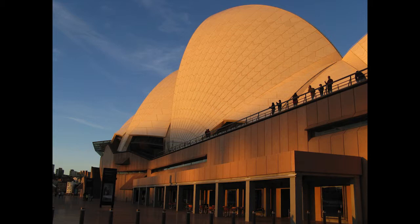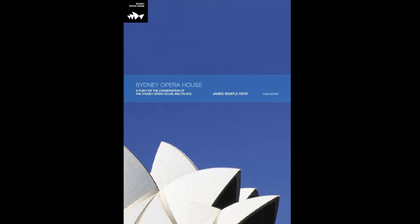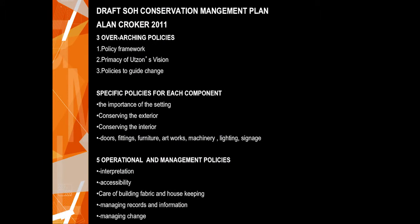The Utzon design principles are a quite unique part of the conservation management plan. There have been three conservation management plans for the house. The 2003 plan, prepared by Dr James Semple Kerr — one of the architects of conservation philosophy for Australia — is very much the statutory document. In Australia these documents are reviewed every five years or when major change is about to take place. In 2011 we began a new conservation plan, needing to think about how to more closely integrate the Utzon design principles and deal with it on a policy-by-policy basis.